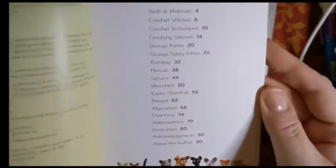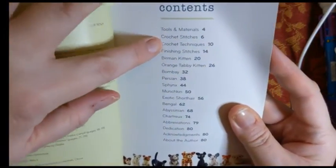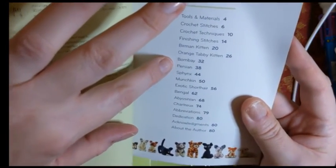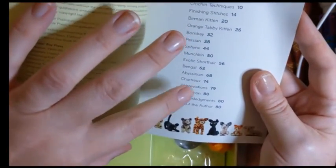There is a table of contents that tells you about each of the kitties. First you get some tools and materials, crochet stitches, techniques, finishing stitches — then a Birman kitten, orange tabby, Bombay, Persian, Sphinx, Munchkin, exotic short hair, Bengal, Abyssinian, Chartreux — plus abbreviations, a dedication, acknowledgements, and about the author.